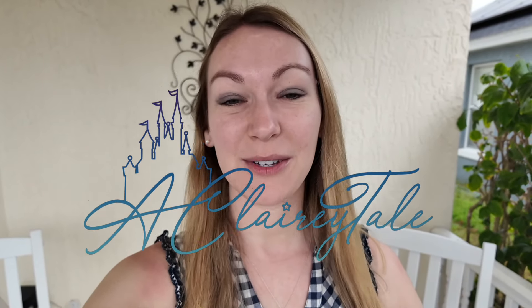Good morning everyone. Welcome to A Clary Tale and welcome to an exciting video. We are doing a road trip today. We are heading across Florida to Tarpon Springs via Clearwater. Some lovely places to go to today. It's a little bit dull so hopefully the weather's going to be nicer over on the coast, but let's go.